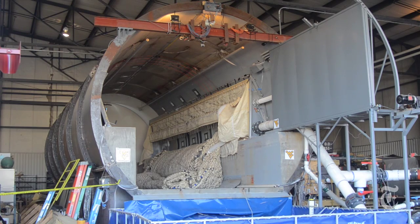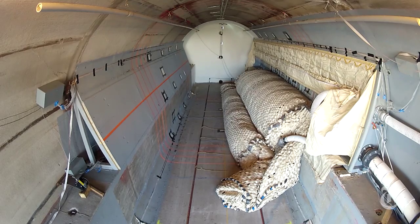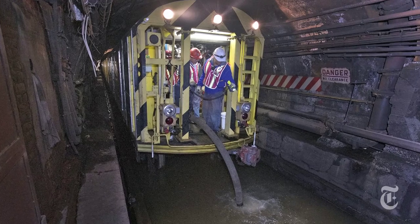A procedure conducted earlier this month in a West Virginia airplane hangar was the latest test of a device that may someday help guard tunnels during disasters, like a terrorist attack or a storm like Hurricane Sandy.